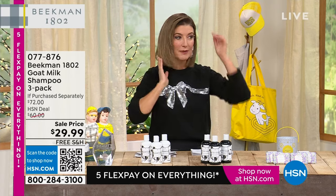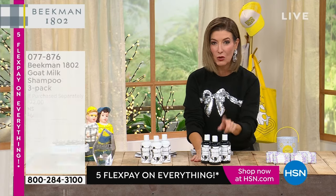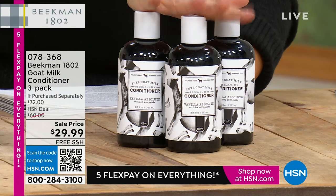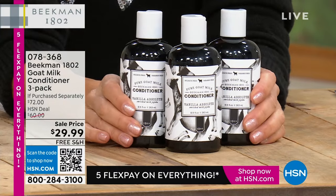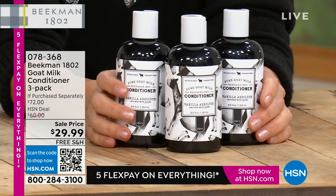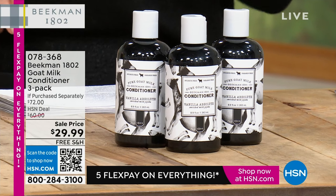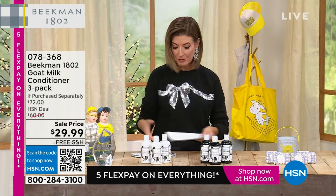I don't go a day, I don't go a wash without my Beekman 1802. And then we have the conditioners for you as well. These are also selling out. We've got about $2,000 left in the shampoos, about $3,000 remaining in the conditioner. Best price of the year, best price of the visit, best price really of the entire Beekman history here at HSN. It comes down to just like $10 a pop — really an incredible buy. These are like over 50% off. So big deals, big savings today.